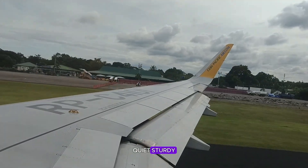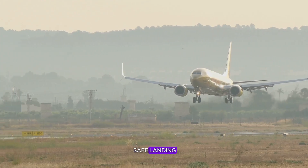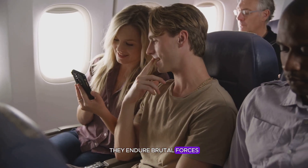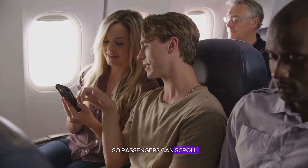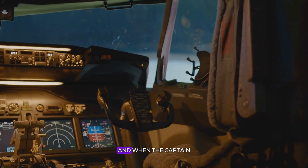They're the unsung heroes of flight — quiet, sturdy, invisible from your window seat, yet vital to every safe landing. They endure brutal forces so passengers can scroll, yawn, or clap when the wheels finally hit the ground.